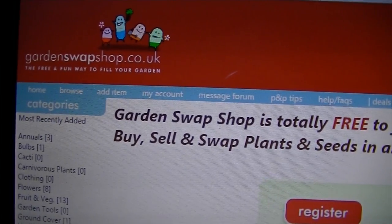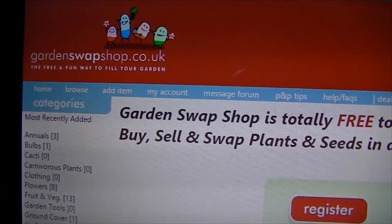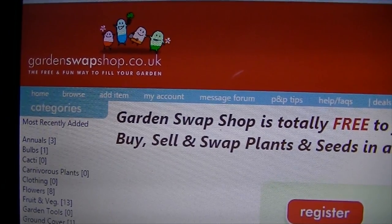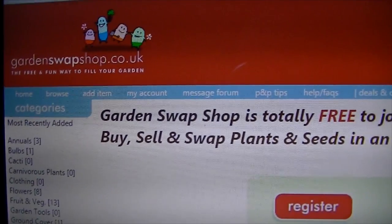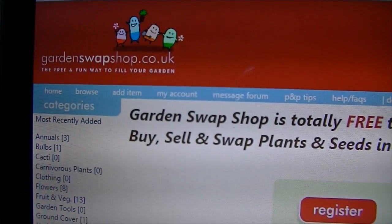I did try ordering some seeds from gardenswapshop.co.uk but they never came. I only ordered one packet, it was 40p, and it's been well over a month now so I think I can probably claim that back through PayPal.